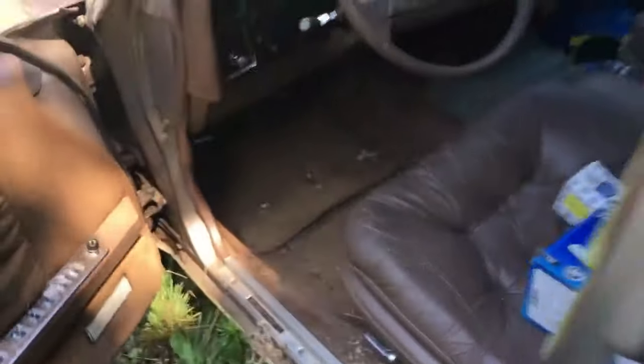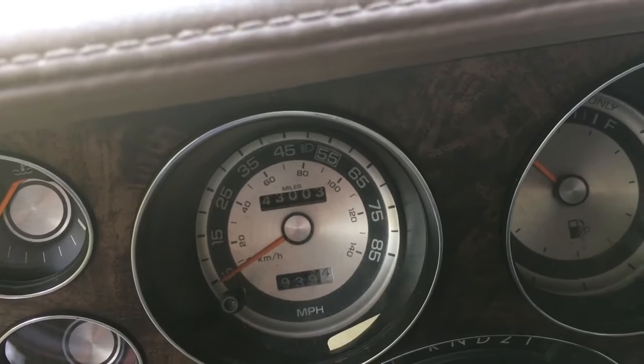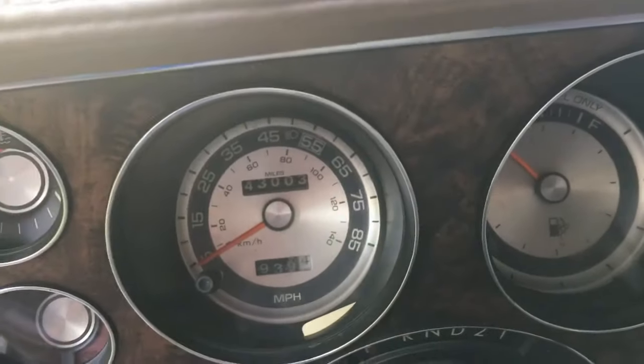We'll have to check the miles before I walk back in the house. It looks like around 43,000 miles on it — I can't really see it clearly, could be more, could be 93,000. It's hard to tell. See the pedals down there, they don't look too worn out.